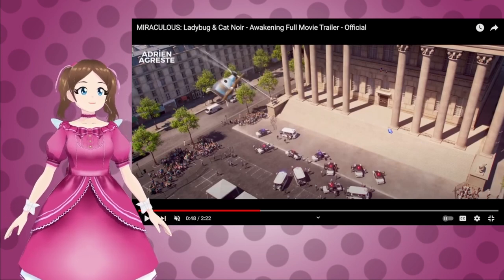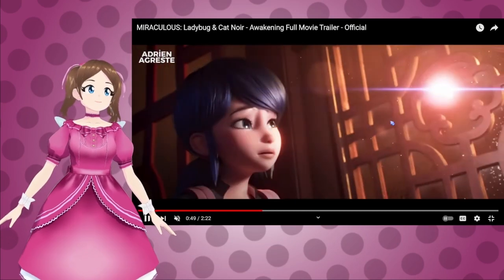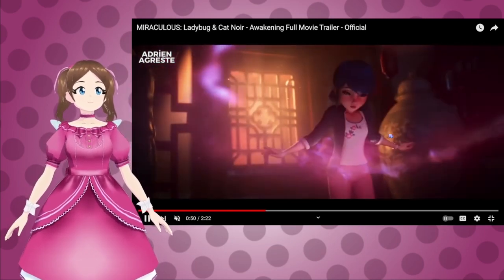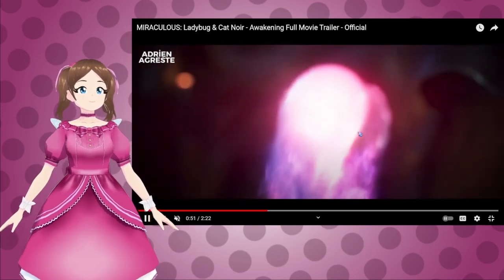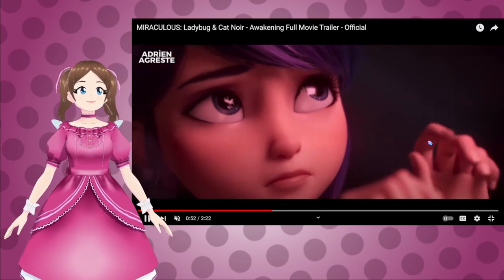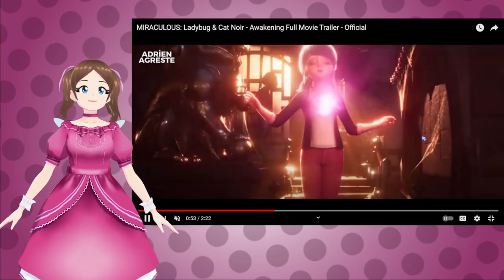The police are here, but they obviously can't do anything against the supervillain. And it looks like we've got a ladybug leading Marinette around. Tikki! We get to see Tikki! So Marinette meets Tikki — that's awesome.